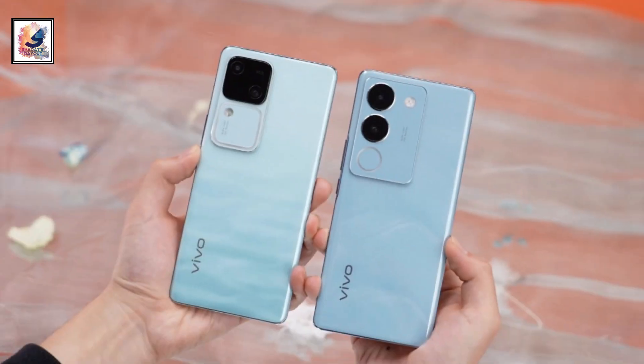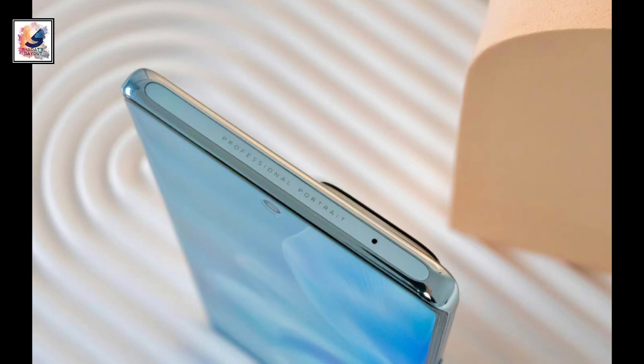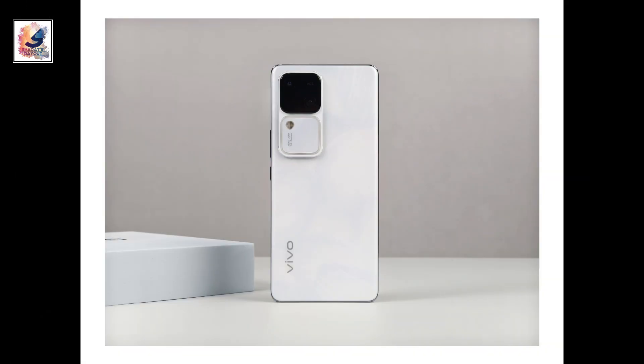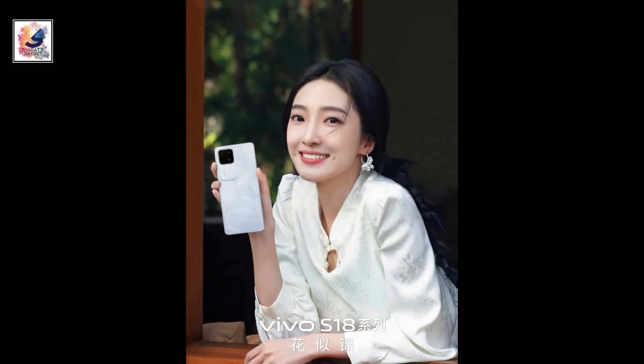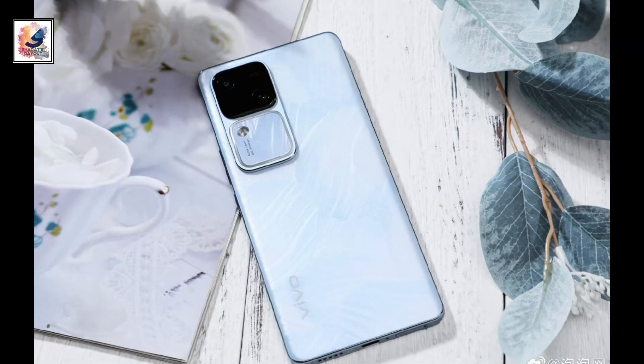That's all about the Vivo S18 series. If you found this video informative, make sure to hit the like button and subscribe to my channel for more content like this. Thanks for watching and I'll catch you in the next one. Take care!